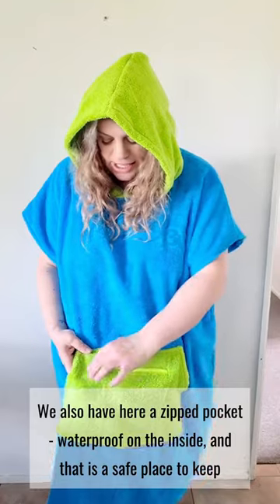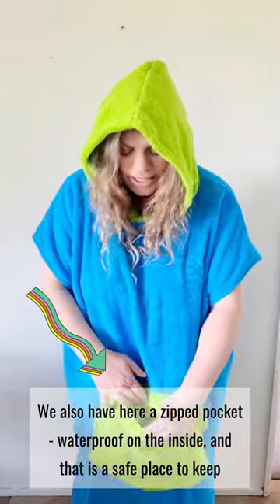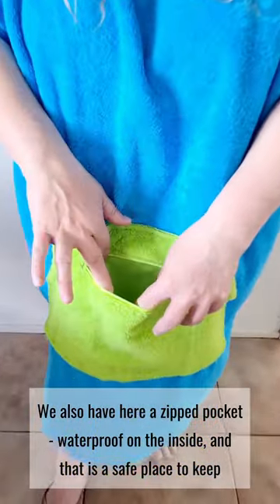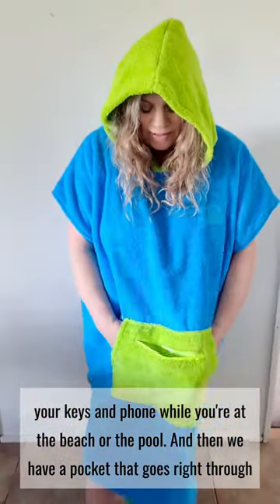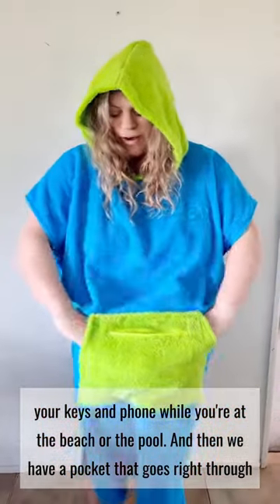We also have a zipped pocket, waterproof on the inside, and that is a safe place to keep your keys and phone while you're at the beach or at the pool. And then we also have a pocket that goes right through.